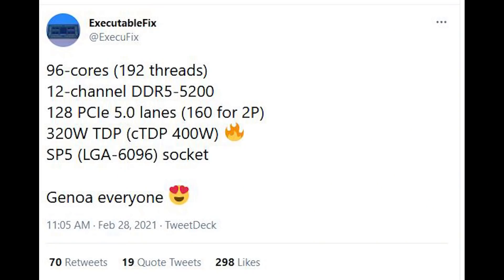First of all, let's look at Genoa: 96 cores, 192 threads thanks to SMT, 12-channel DDR5 memory running at up to 5200 MHz, which is pretty damn snappy. 128 PCIe 5.0 lanes, 160 if you're running a 2P server. 320 watt TDP, although cTDP is 400 watts. And lastly, an LGA 6096 socket.